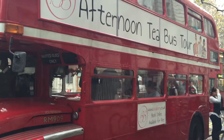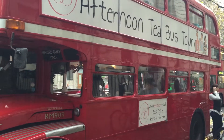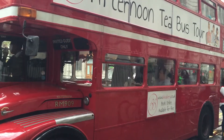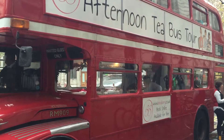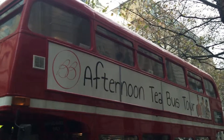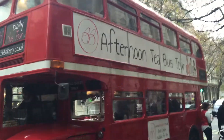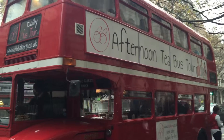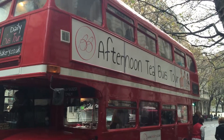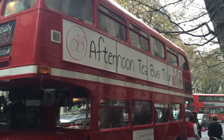Here we are — a Routemaster that's been converted into an afternoon tea bus. A traditional Routemaster, which is decommissioned now, has been converted into a bus that takes you around London while enjoying a traditional afternoon tea. You can book at www.bbbco.co.uk.